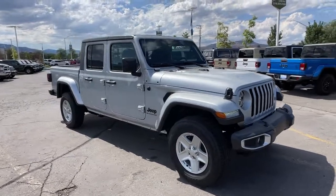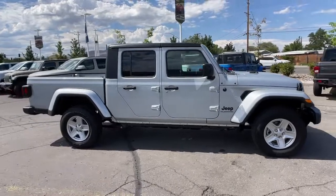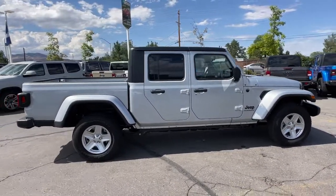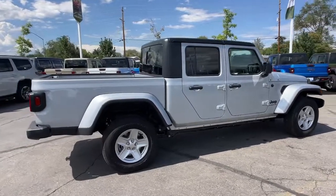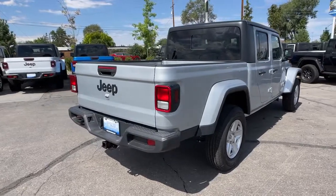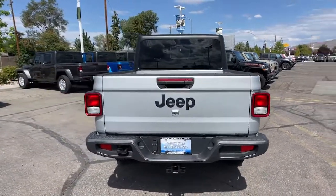Your next car could be the 2022 Jeep Gladiator. Enjoy a view of this trail-ready Jeep Gladiator, the midsize pickup designed specifically for off-road exploring. Tech-savvy and incredibly versatile, this fearless adventure machine is ready to take you on the road less traveled in comfort and style.